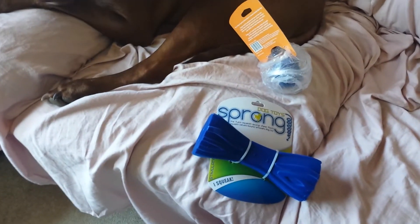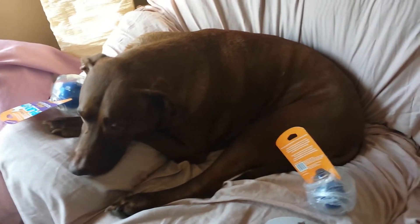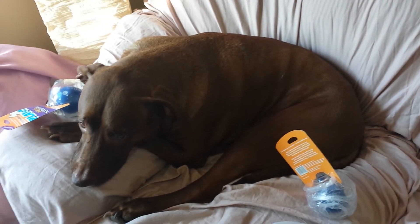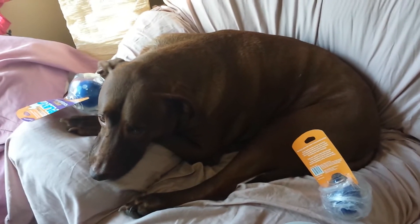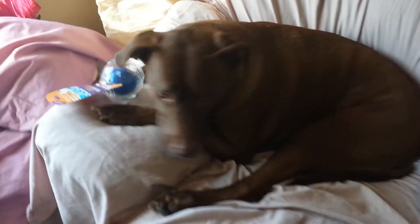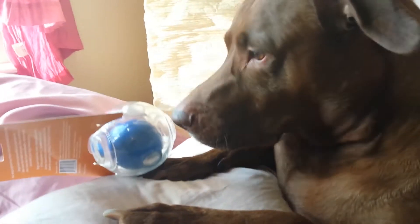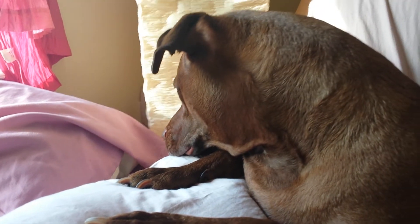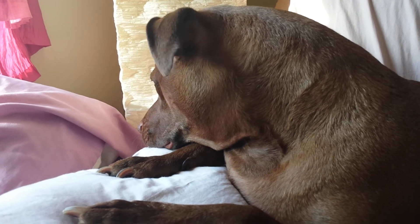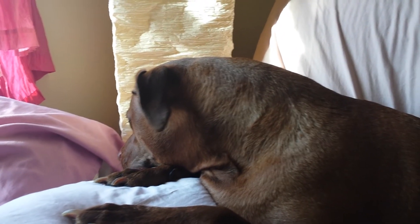Mr. Vick is definitely a fan of Doggy Loot. Roxy will get that toy when she gets back — if you don't know what happened, check my videos, you'll see she had surgery. Anyway, I hope you guys enjoyed my quick little Doggy Loot haul. Mr. Vick sure enjoyed it — you like that toy? Good boy! As always, I thank you so much for watching. Have a great night, bye guys!